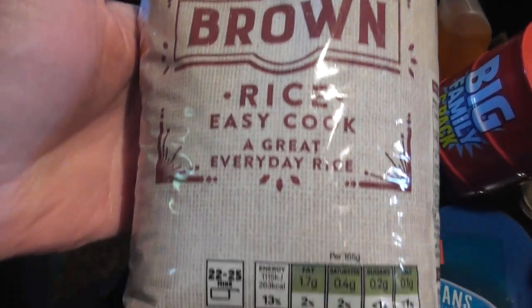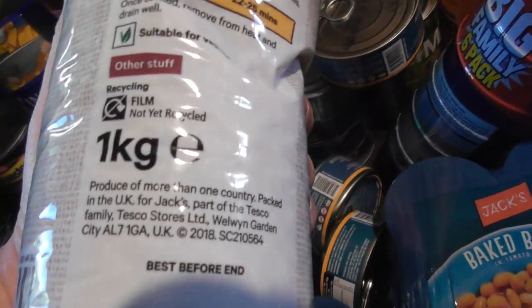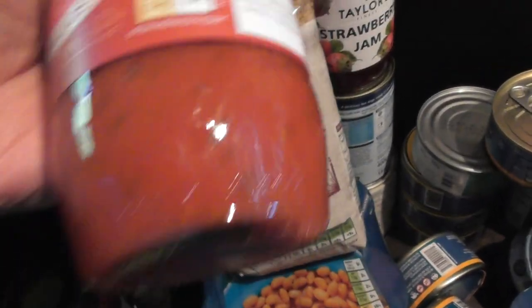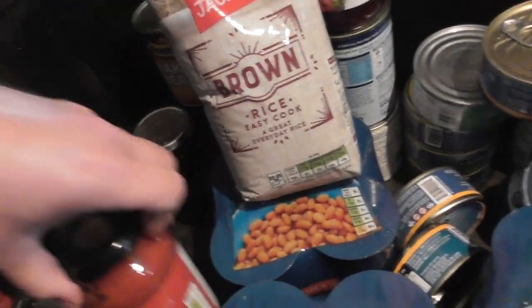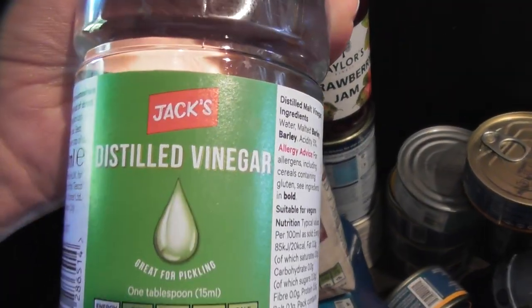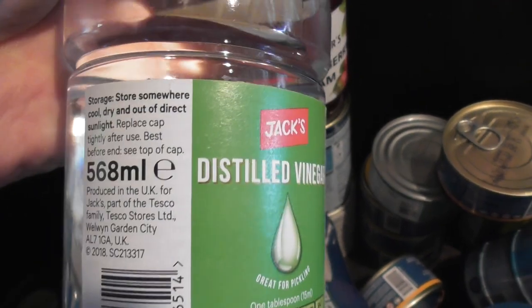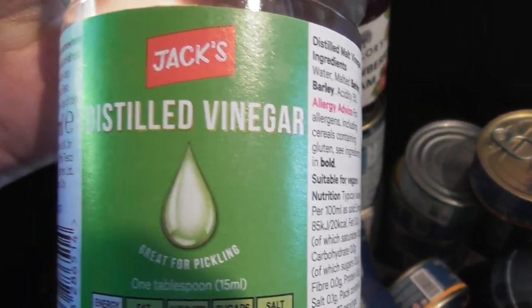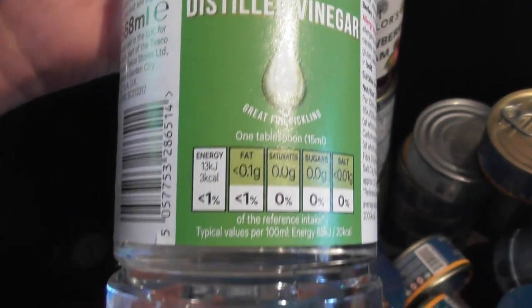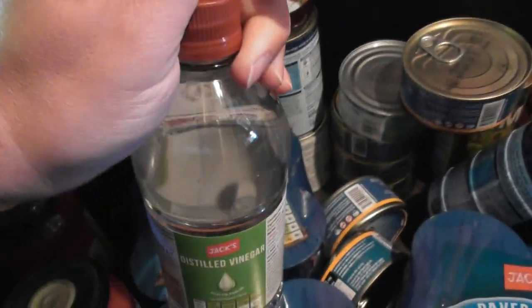Jack's brown rice — about one kilo, best before January 2020. Bolognese sauce, 500 gram jar — I've got two of those. Jack's distilled vinegar. I'm not even sure if I bought the right product — I was trying to make my own beetroot. I might have the wrong stuff.